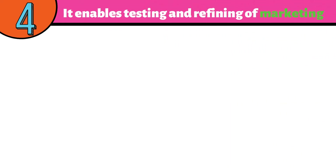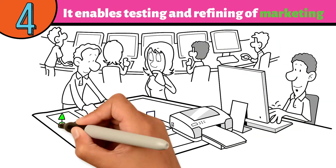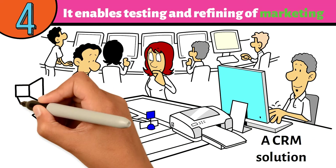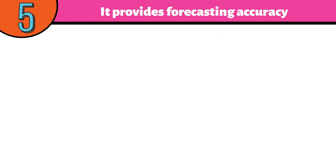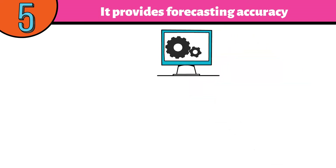Number four: it enables testing and refining of marketing to get higher engagement. Marketing teams can find it challenging without the use of a CRM solution to determine which marketing campaigns have obtained the best ROI and engagement.